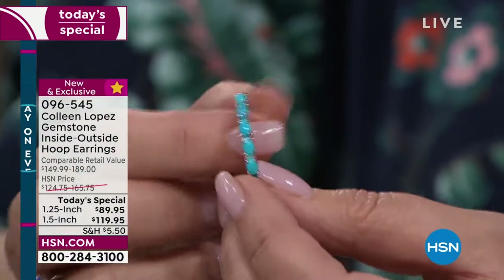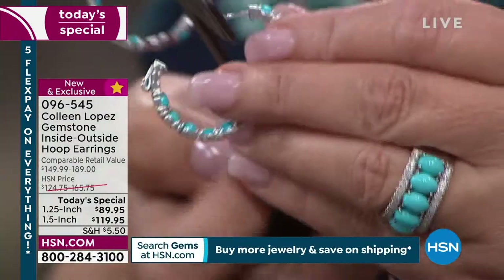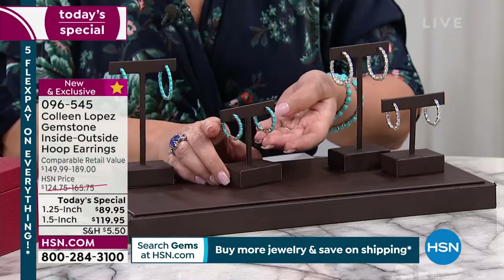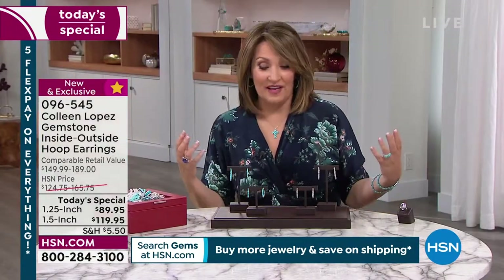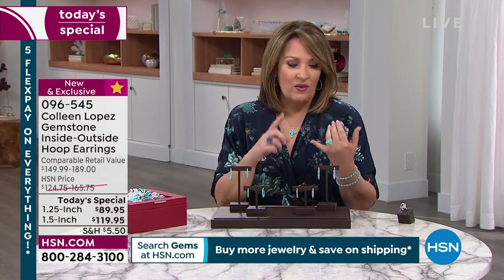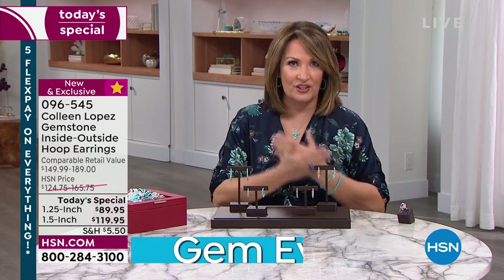If you are looking for a beautiful gift, even if you tuck it away — we won't have this at Christmas time at this price. This is a one-day, one-time-only for our very special 24-hour gem event. What a beautiful gift this would make for someone. We have free exchanges and a 30-day money-back guarantee.